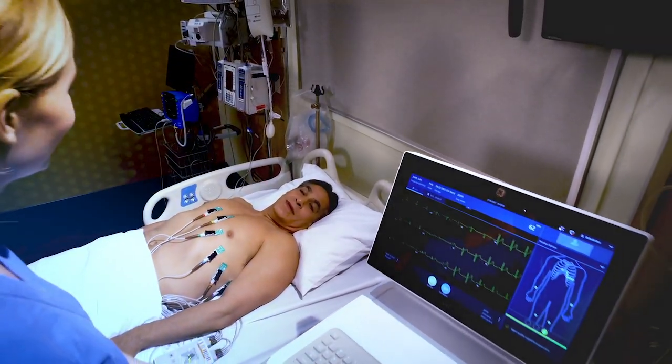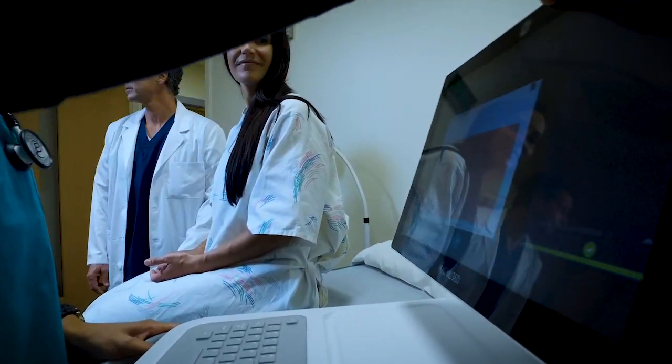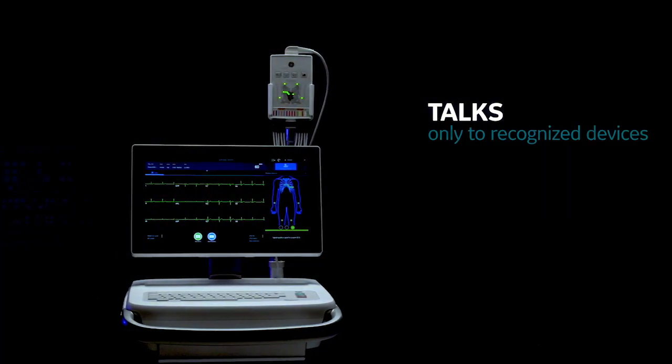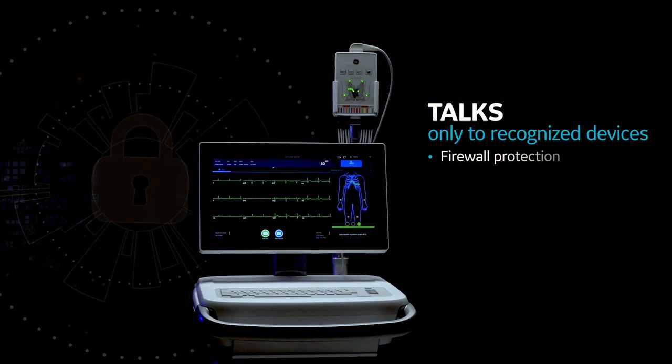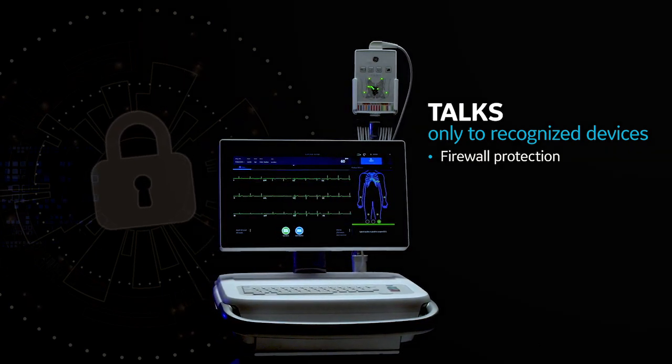Knowing patient information is protected as soon as it's recorded, clinicians can focus on what matters most — providing better quality care. MacView 360 allows you to block unsolicited network traffic by prohibiting communications with unauthorized devices.